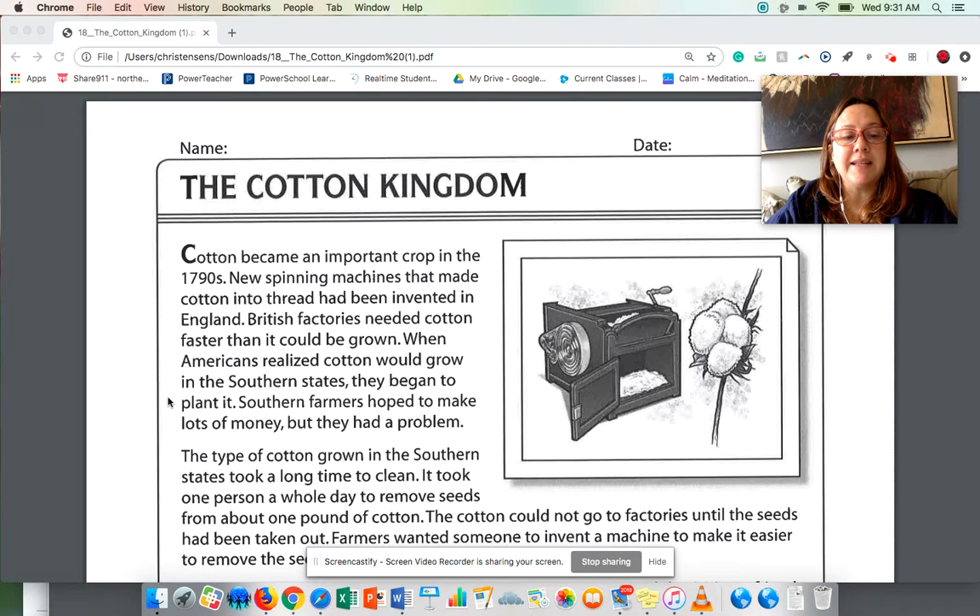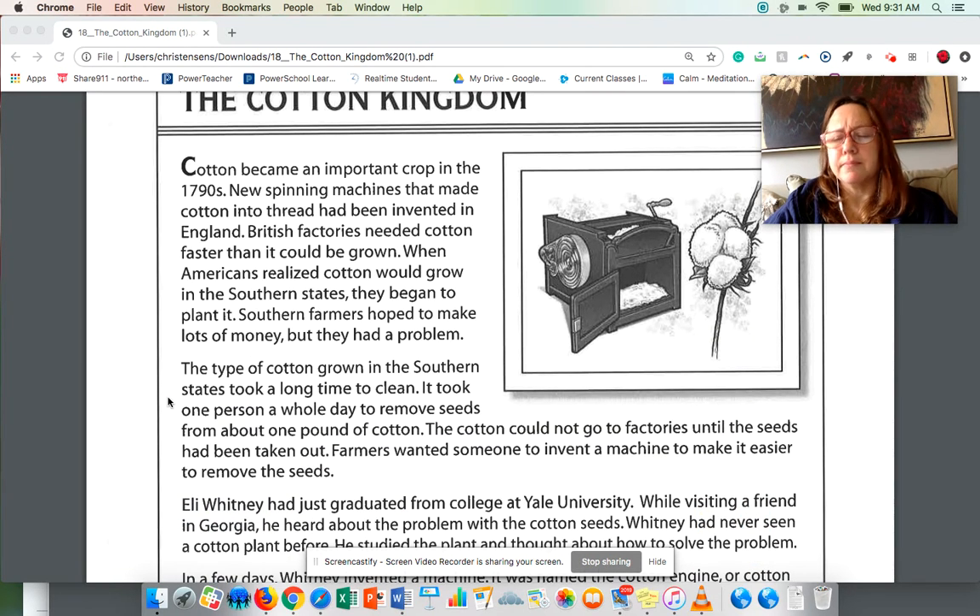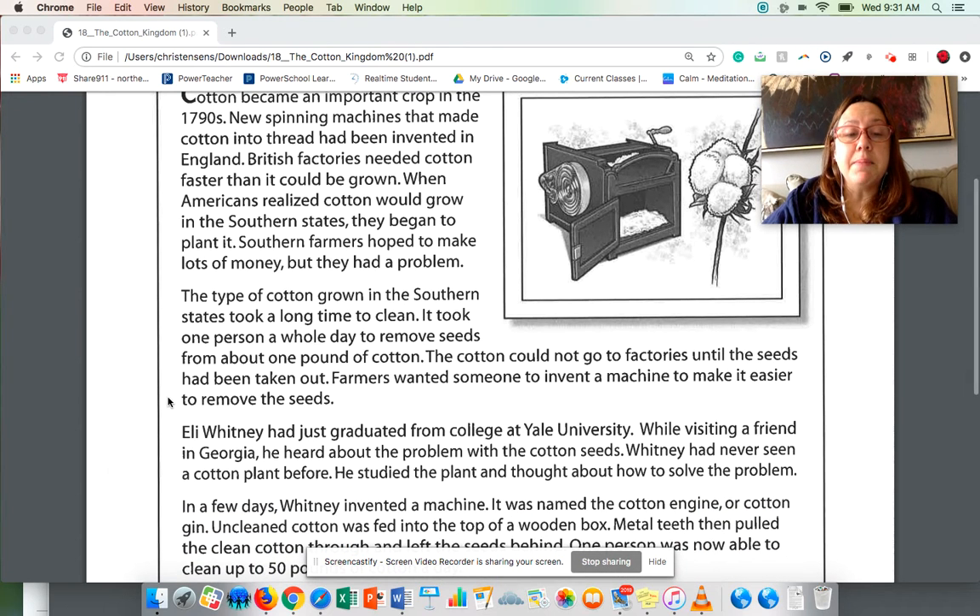Southern farmers hoped to make lots of money, but they had a problem. The type of cotton grown in the southern states took a long time to clean. It took one person a whole day to remove seeds from about one pound of cotton — all day long working and they could get through just one pound per worker. The cotton could not go to factories until the seeds had been taken out. Farmers wanted to invent a machine to make it easier to remove the seeds.